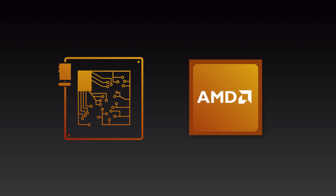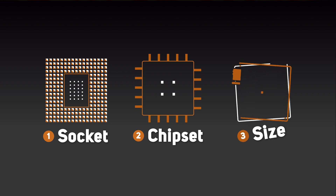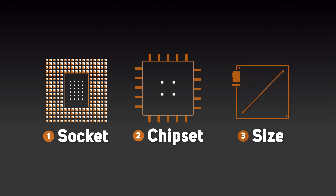In this guide we'll be focusing our attention on motherboards for AMD processors. There are three main factors to consider when choosing a new motherboard: the socket, the chipset and the size.